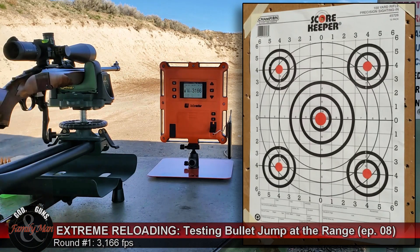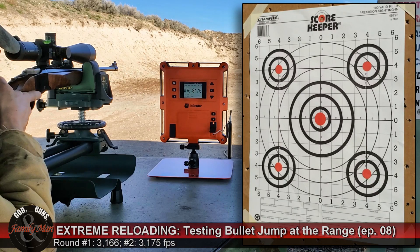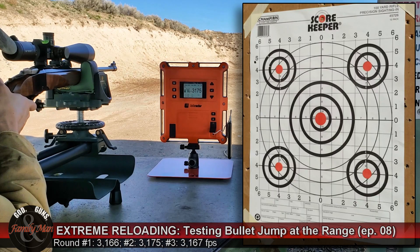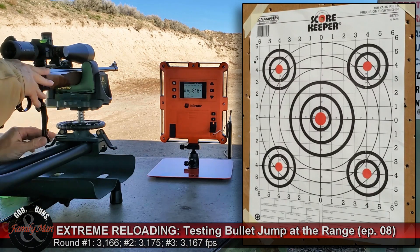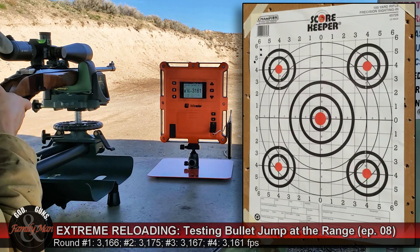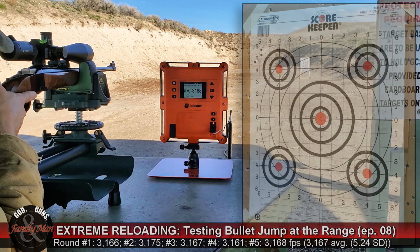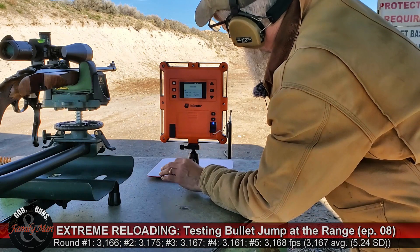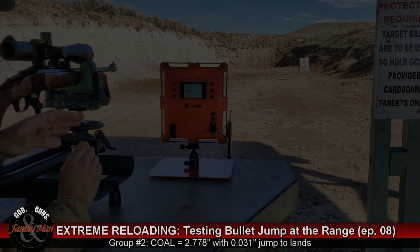Velocity readings coming in at 3,166 feet per second. Looks like these are impacting quite a bit to the left — that's interesting. Wow, nice standard deviation: very consistent ammo. Five rounds fired, 5.2 feet per second standard deviation.